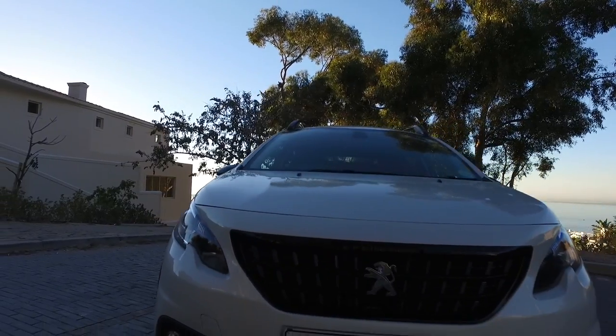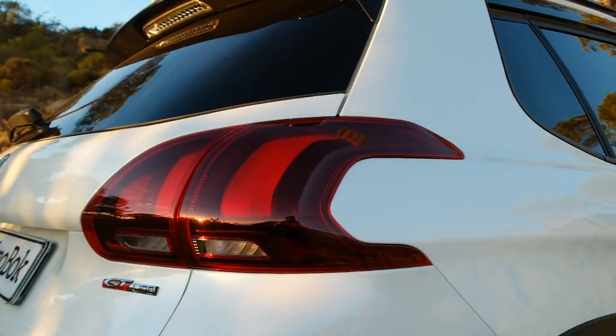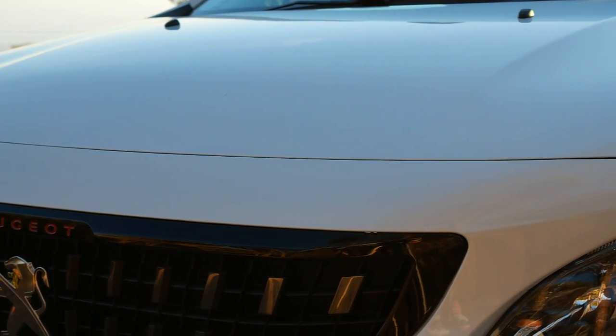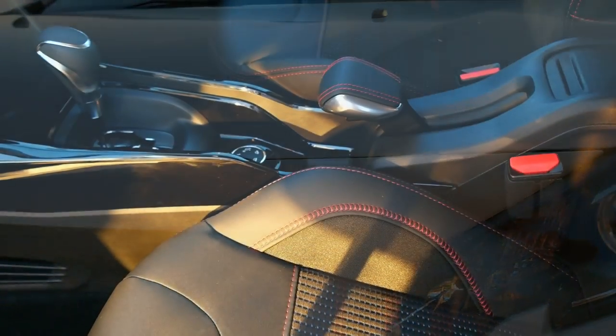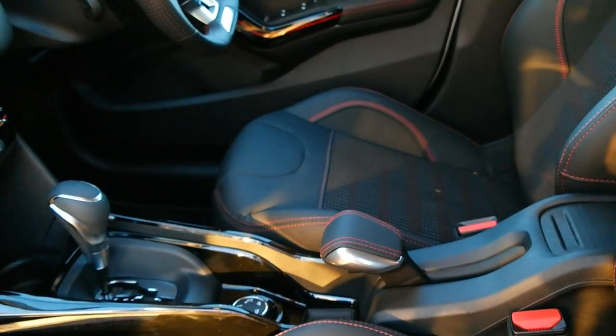You've got these bold new lights up front and at the rear, as well as some really sporty little touches including this bold-looking grille, red accents throughout the body, and a black and red cross-stitched interior on the GT Line.